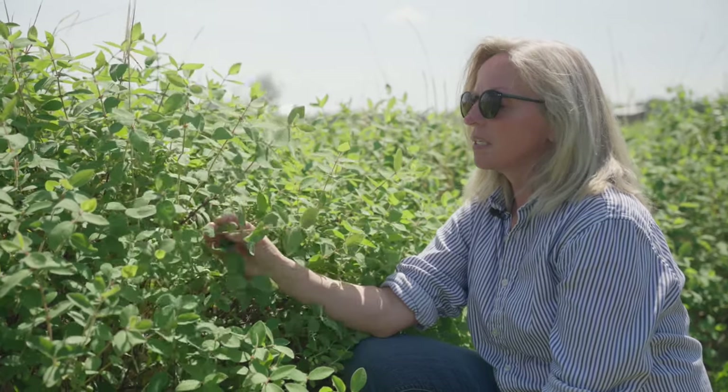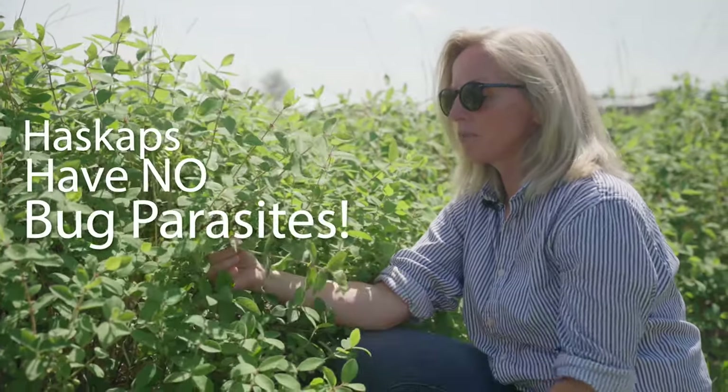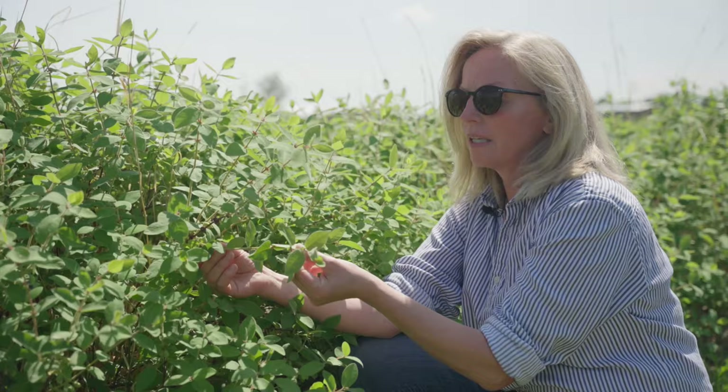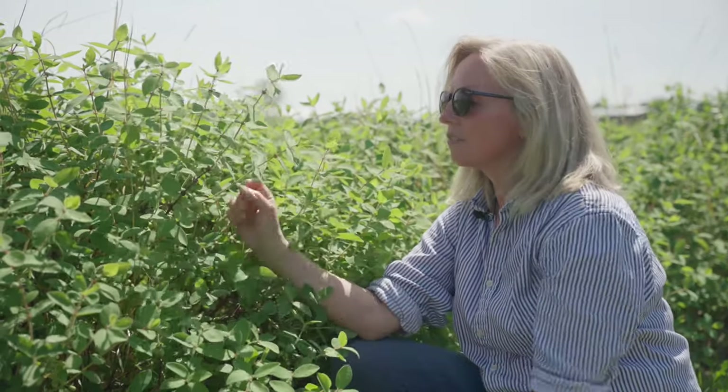The neat part about the Haskap is there are no bug parasites. We don't have to spray for parasites — the birds are the only pests that we have. It's got a really hairy stem and also the underbelly of the leaf, which most bugs don't like. You won't very often even see a ladybug on them because it's rough to their underbelly and they don't like it.